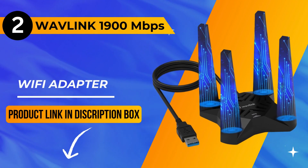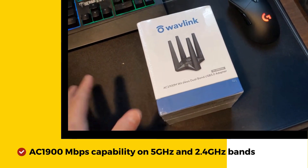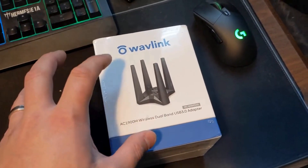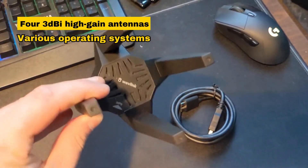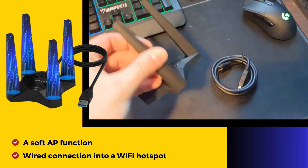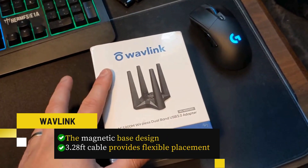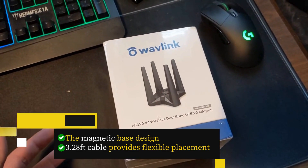Moving on to the runner-up at number 2, we have the Wavlink 1900 Mbps Wi-Fi adapter. With AC 1900 Mbps capability on 5 GHz and 2.4 GHz bands, it ensures a lag-free online experience. Equipped with four 3dBi high-gain antennas, this adapter is compatible with various operating systems from Windows XP to macOS 10.15. Offering increased coverage and stability, it features a soft AP function to transform a wired connection into a Wi-Fi hotspot. The magnetic base design with a 3.28-foot cable provides flexible placement, making it an excellent choice for desktop PCs.